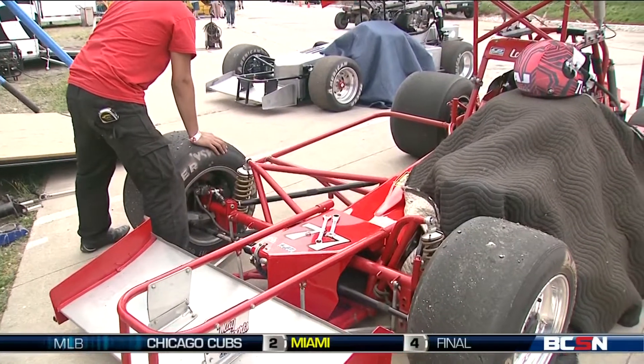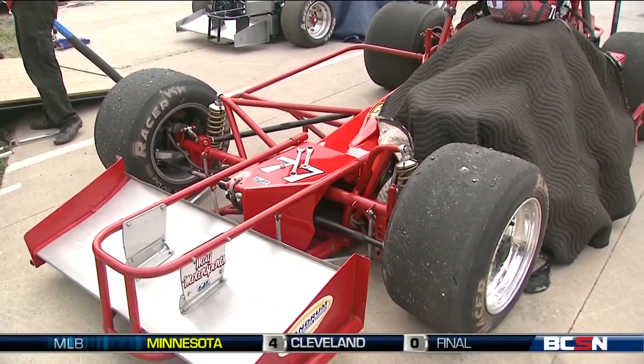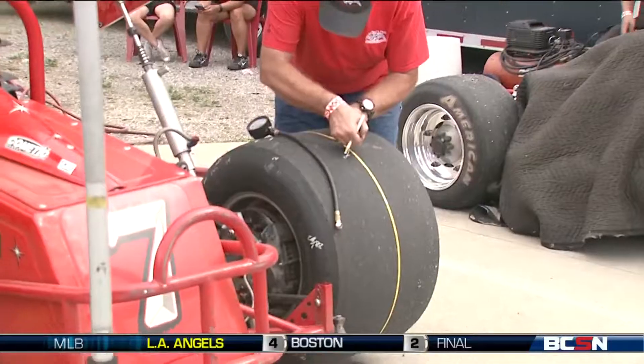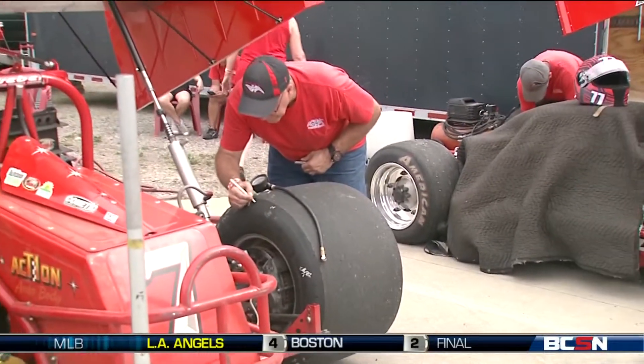These are radically offset cars. As you can see, the motor is all the way to the left to get as much left side weight as you can. We're allowed 67% left side weight. The next thing is the tires — every tire on each corner is different: different size, different compounds.